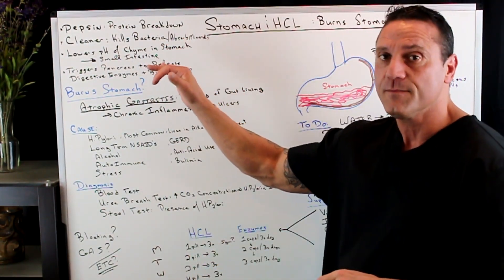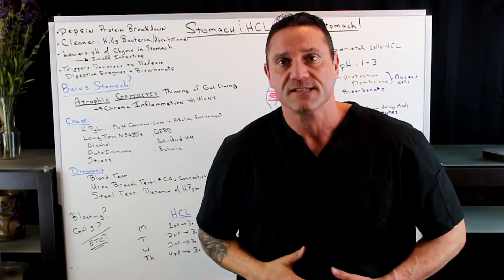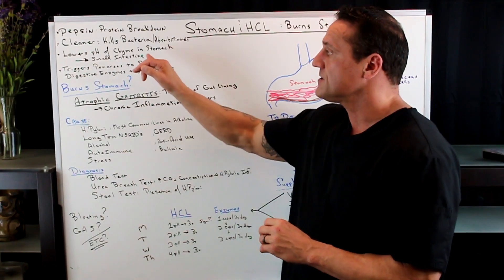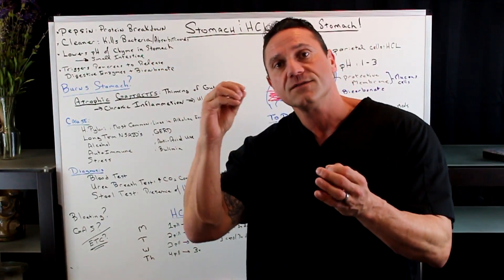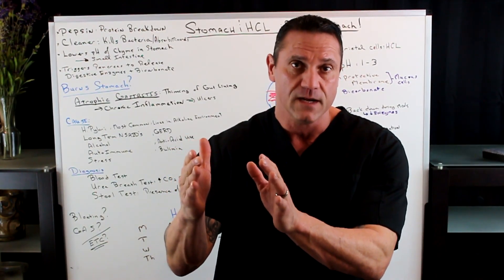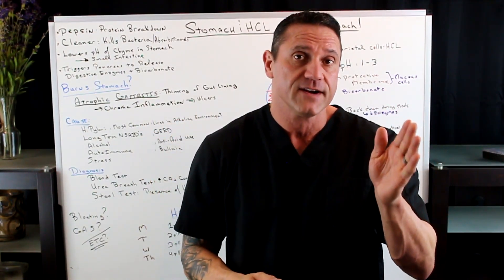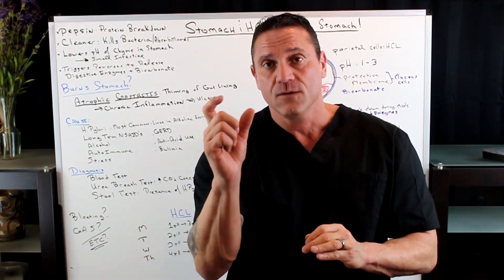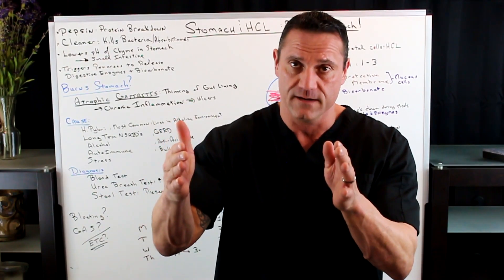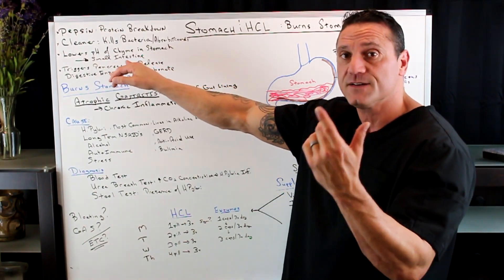Hydrochloric acid helps lower the pH of the chyme in the stomach — chyme is our food. When we ingest food, we chew it up and it's in our stomach. It lowers the pH between one and three. Our pH scale goes from one, very acidic, to seven neutral, to 14 very alkaline. We want the environment of our stomach and small intestines to be between one and three — that's very, very acidic.